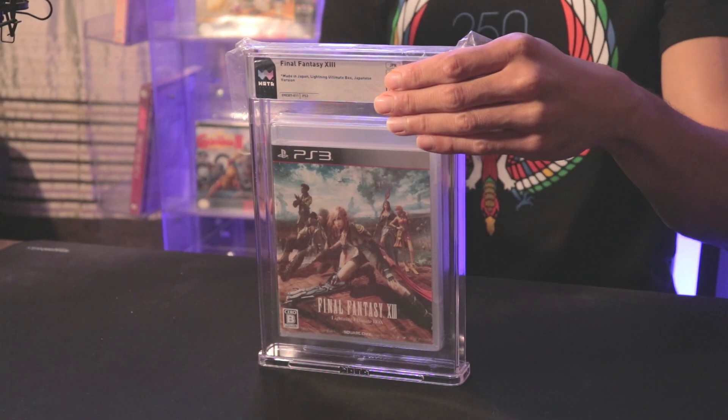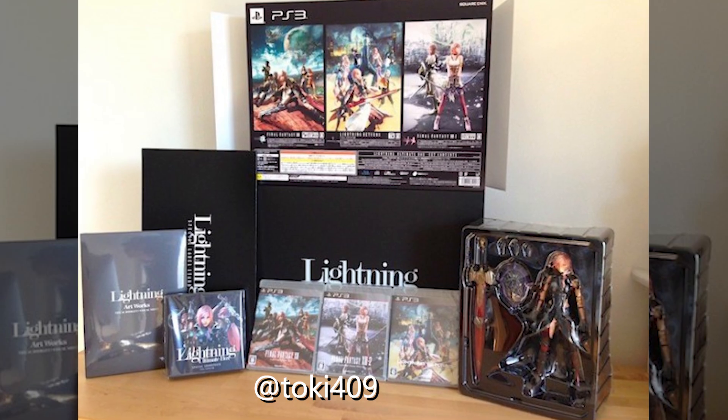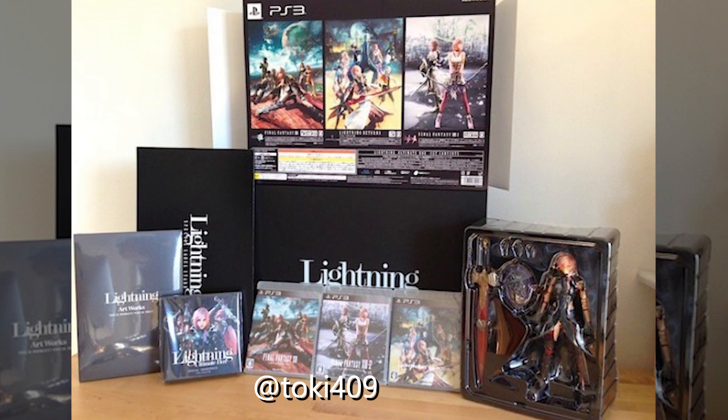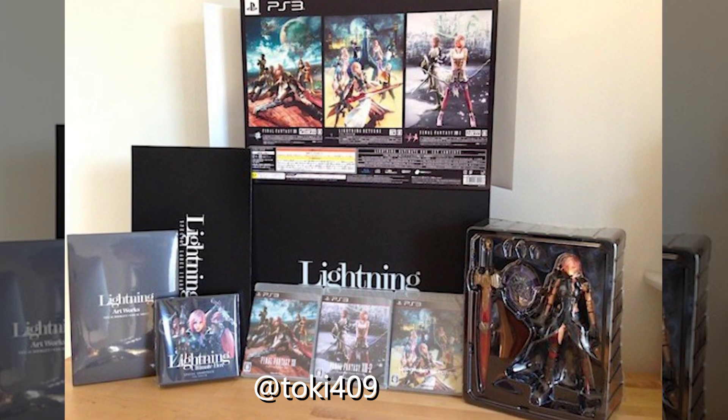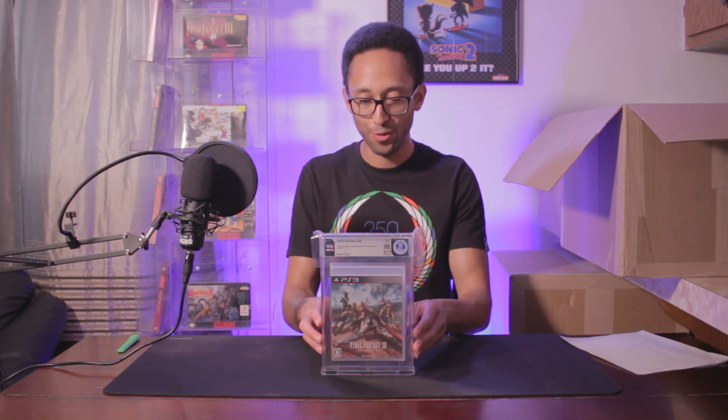This looks like Final Fantasy XIII for the PS3 — a special edition version, the Lightning Box Edition. You could only get this game in a big collector's box with a whole bunch of soundtracks and alternative cover art. I estimated a 9.8A+ and a 9.8A++, and it's even better than I expected. Pretty cool, fantastic.